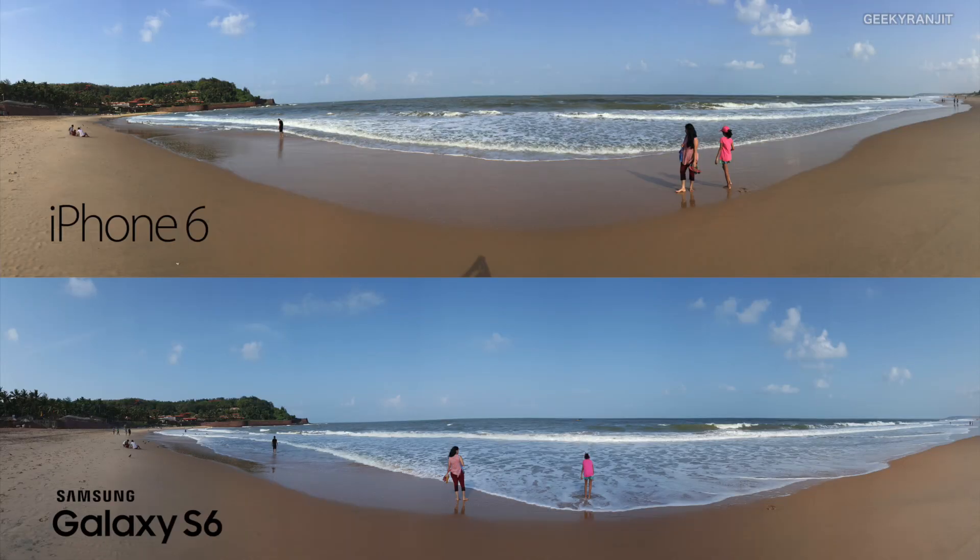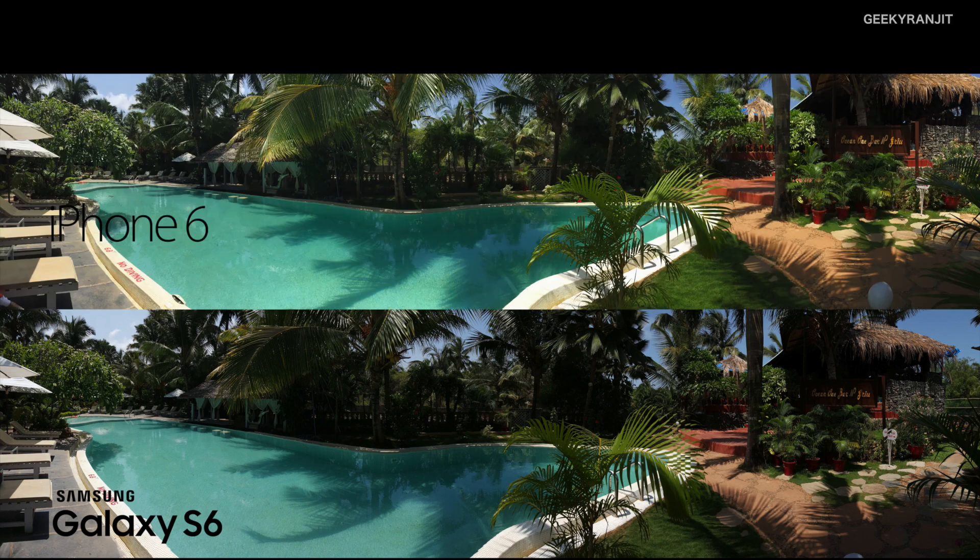Both devices can shoot panoramas and as you can see both do a very good job. One thing I noticed is that with the iPhone, panoramas only work in portrait mode, not in landscape mode.